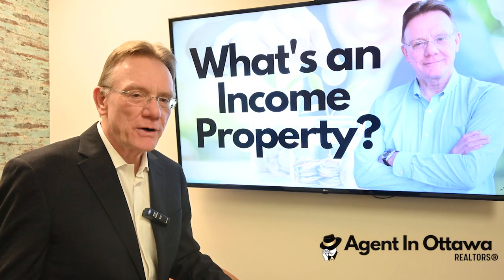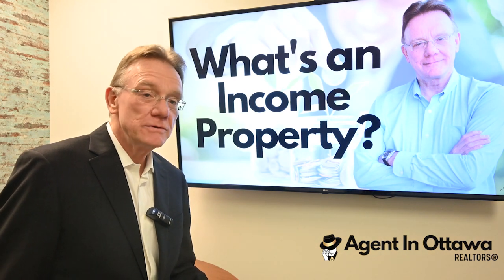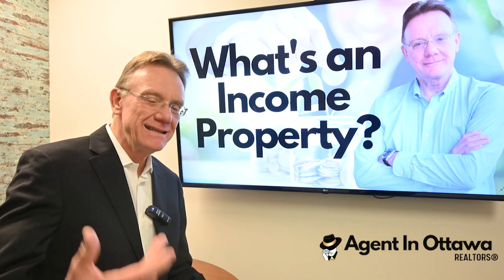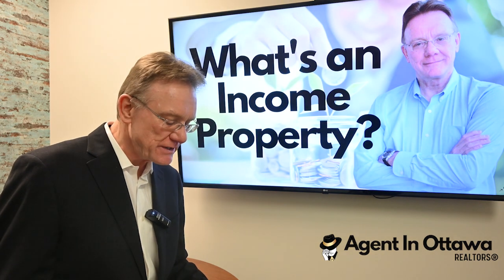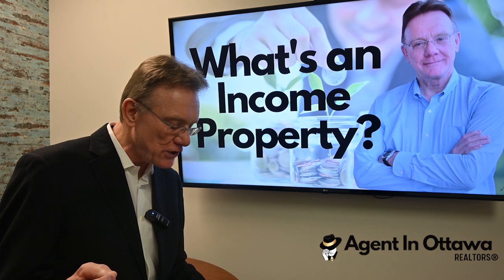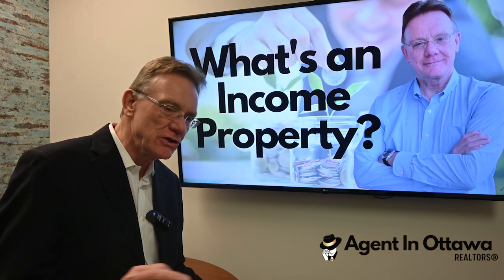So what's considered an income property? Well, basically it's any property that generates revenue for you as an investor. As an example, here are the types of investors that I deal with. I have some investors that have very niche markets — for example, some who only focus on buying and renting out multi-unit buildings: three, four, five, ten unit buildings.